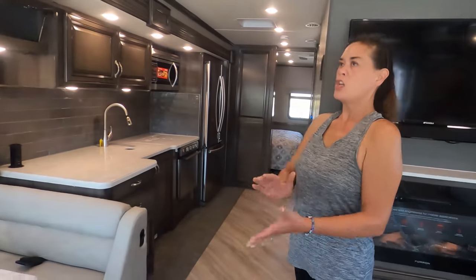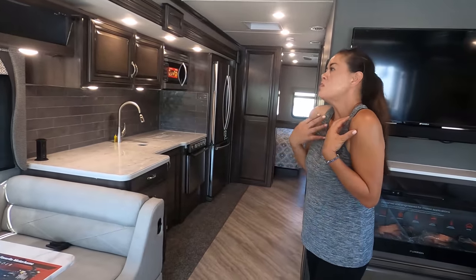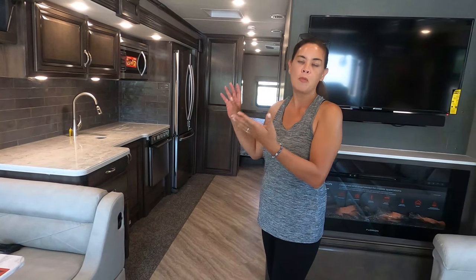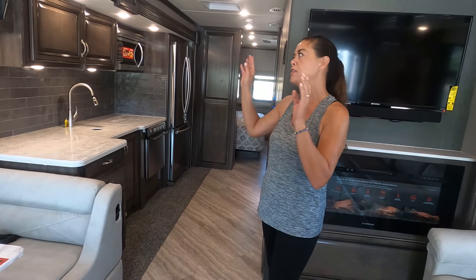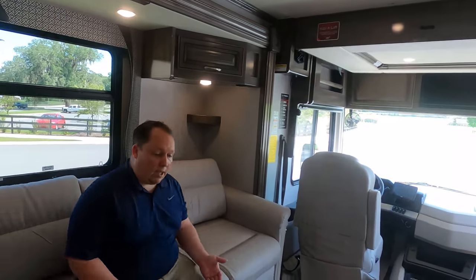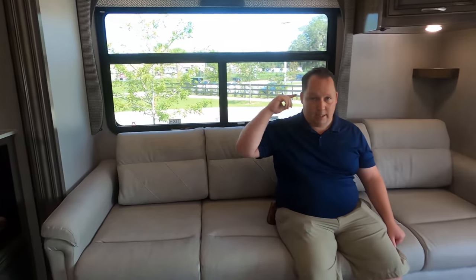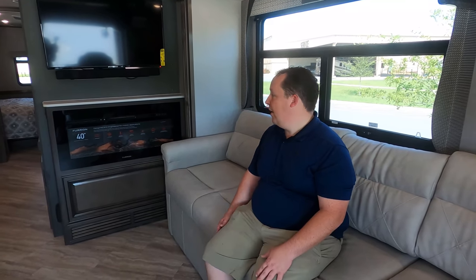Now it's time for three things we dislike about this motorhome. The one thing I'd like to see change — and this is just me — I'm not a fan of the glossy cabinets. I'd like to see them have the option of matte cabinets in at least one motorhome. That's one. Two: I love the sofa being a tri-fold, but I hate the TV placement — it's really awkward having to turn your head sideways. But in this floor plan to get four slide-outs in a gas motorhome, it's just something you have to live with.